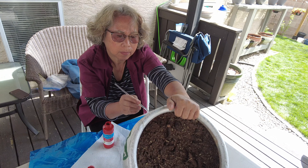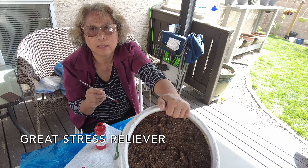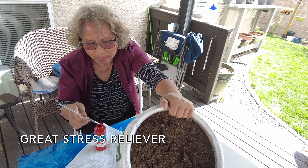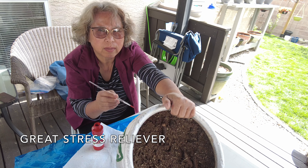The artist at work. No, the artist at play. Play — that's right, that's a stress reliever.